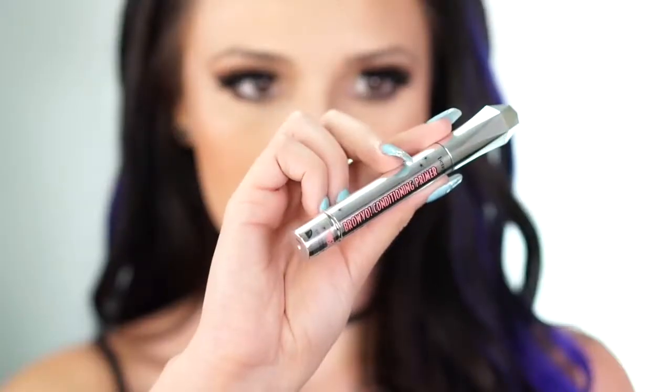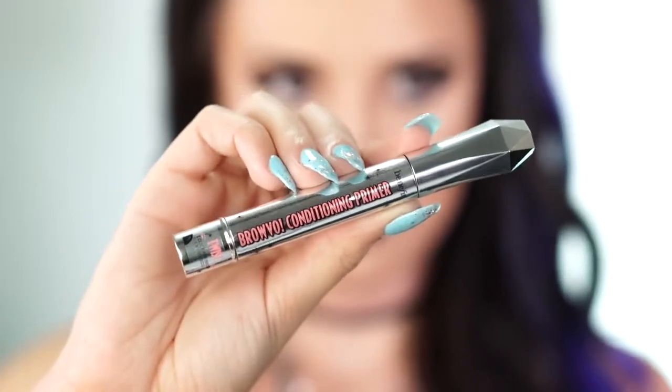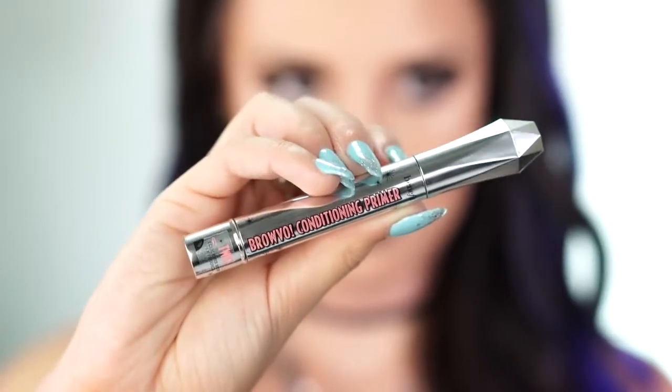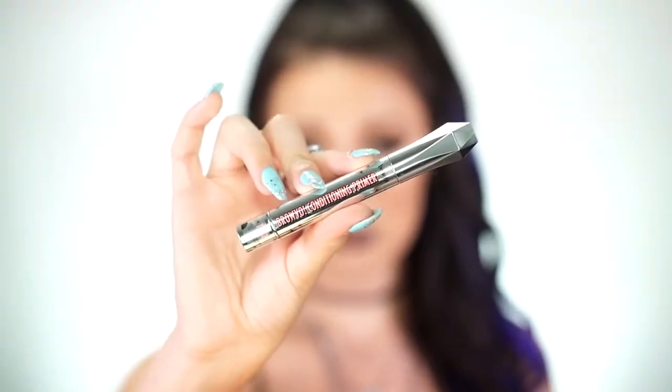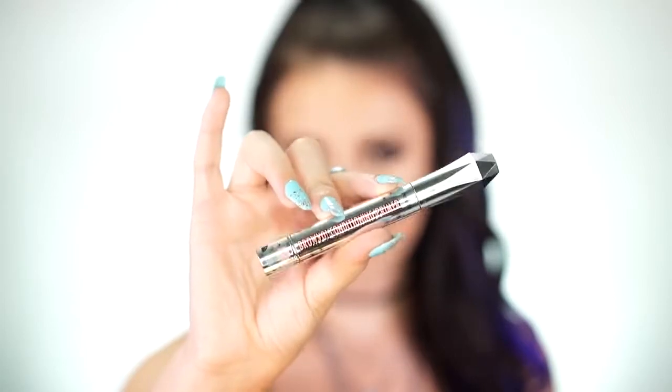My mom was actually really curious about this so I'm gonna test it out and see how it works. I love this packaging so much — I feel like packaging is what draws a lot of people into a product, at least for me. It also says this is a nutrient-rich primer for fuller looking brows, so I'm guessing this might help brows grow.